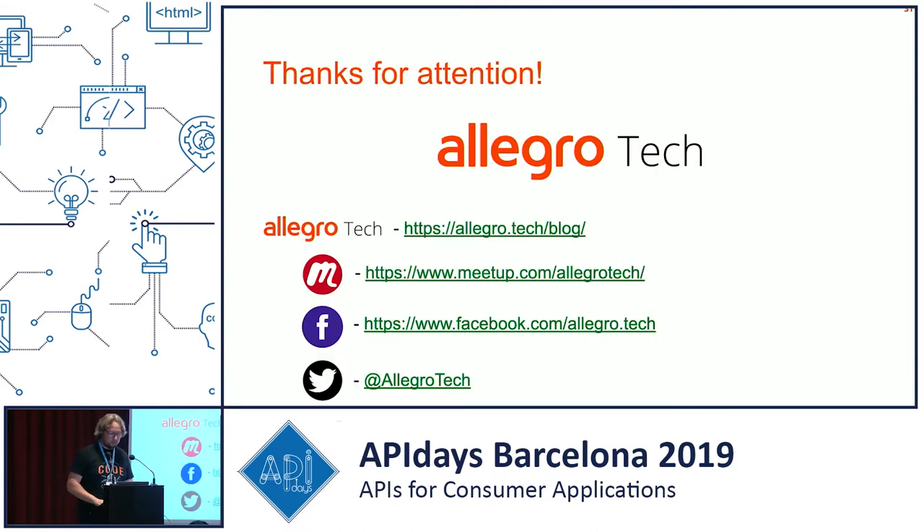That's everything from me. Here are some links to our blog, where engineers from Allegro write about technologies and products we use, our Twitter and Facebook handles, and if you're ever in Poland and want to join one of our meetups, you're more than welcome.